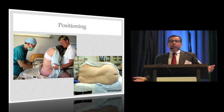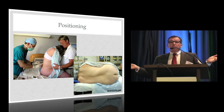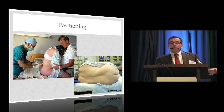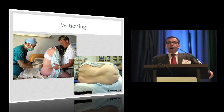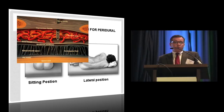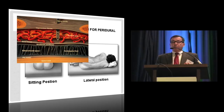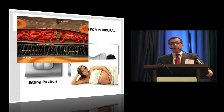On positioning — the majority of you use the sitting position, about 10% use lateral, and very few mix it up. When I was growing up, we did them all lateral and only sat people up if we were having trouble. Now things have changed. One argument for the lateral position is that the epidural blood vessels, being valveless, are decompressed laterally but engorged in the sitting position due to hydrostatic pressure, potentially reducing intravascular placements and bloody taps. There's also a suggestion that women are happier in the lateral position.